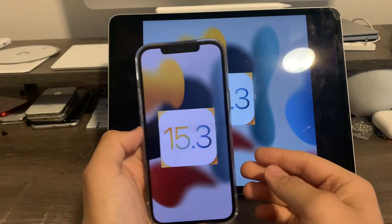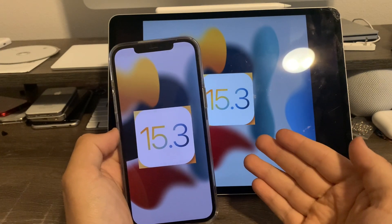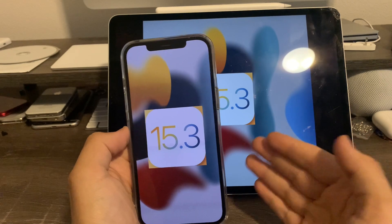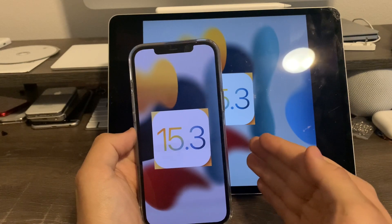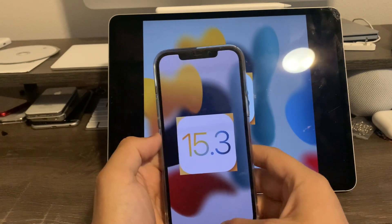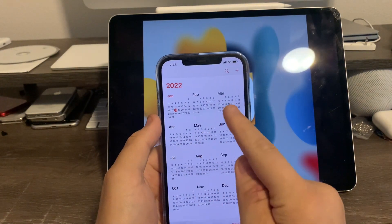So currently iOS 15.3, iPadOS, macOS Monterey 12.2, and watchOS 8.4 are currently in beta as of right now. The reason why there have been no big changes currently is because Apple is saving them for the final version coming out later this spring. We should be able to expect this sometime in March, April, or May.